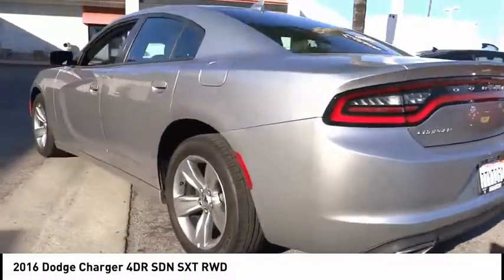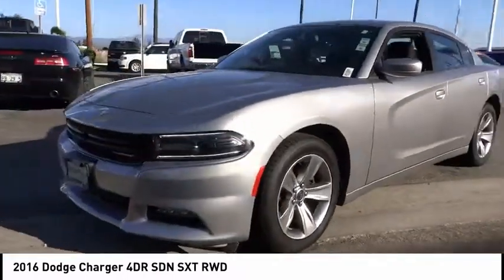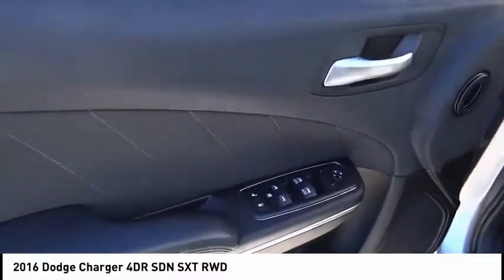Peace of mind comes standard with the Charger's 5-Star Government Front and Side Impact Crash Test Rating, and is priced below $25,000. This vehicle has less than 45,000 miles.